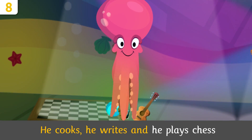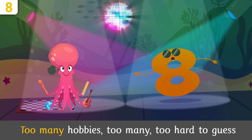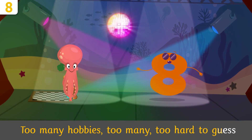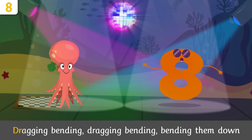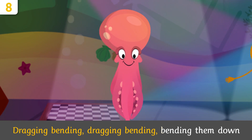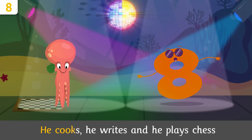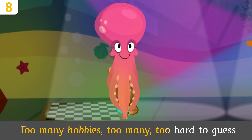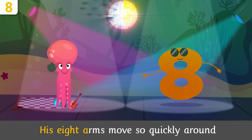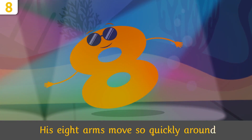And he plays chess too — too many hobbies, too hard to guess! His eight arms move so quickly around, dragging, bending, bending them down. He goes right and he plays chess — too many hobbies, too many, too hard to guess! His eight arms move so quickly around, dragging, bending, bending him down.